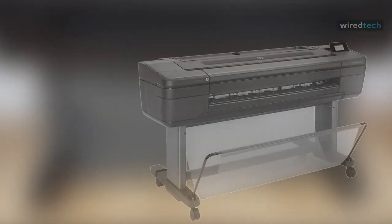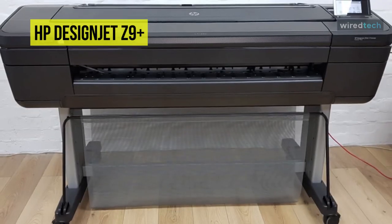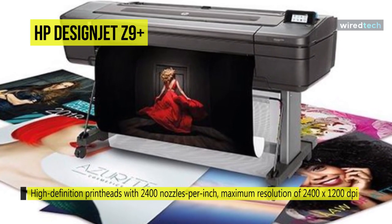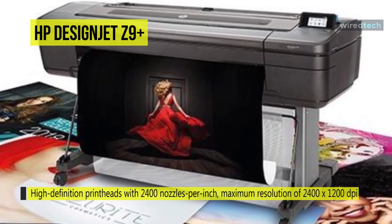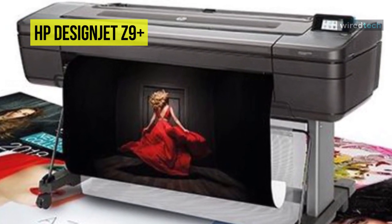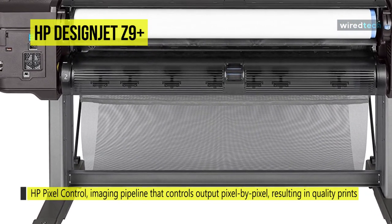Designed for professional photographers, graphic artists, and print artists, the DesignJet Z9 PostScript printer from HP quickly delivers large-format, photo-quality prints. Utilizing high-definition printheads with 2,400 nozzles per inch, it has a maximum resolution of 2400 by 1200 dpi and can make prints up to 44 inches wide. The unit features HP Pixel Control, an image pipeline that controls output pixel by pixel, resulting in quality prints with smooth transitions and sharp detail.